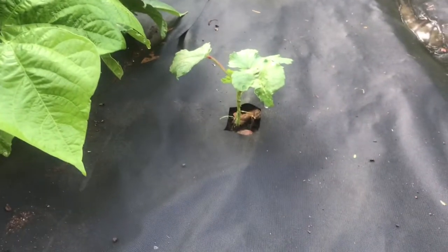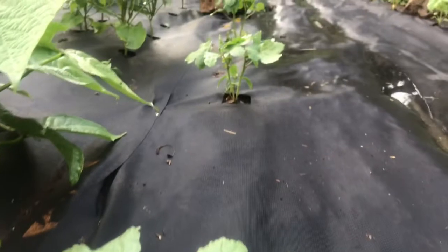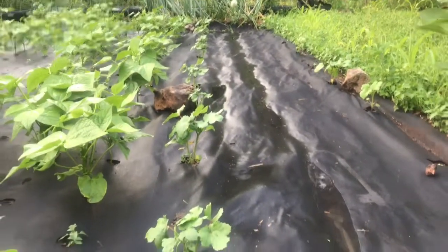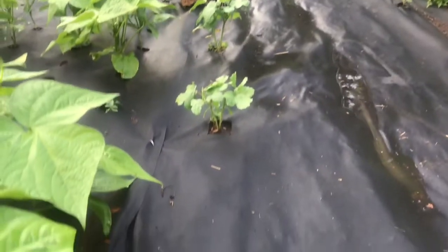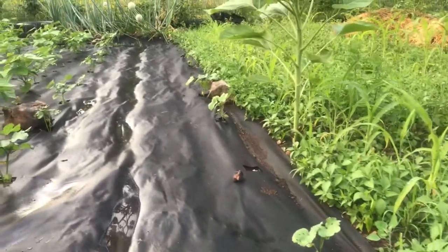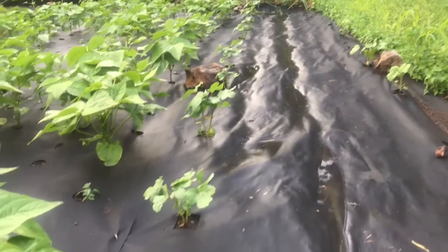Here's the Clemson spineless okra — this whole row here. It's doing very well. And then there's a few on this side and we got another small row here. A few of them made it and a few didn't, so it'll be interesting to see, but we are excited to take part in this challenge.